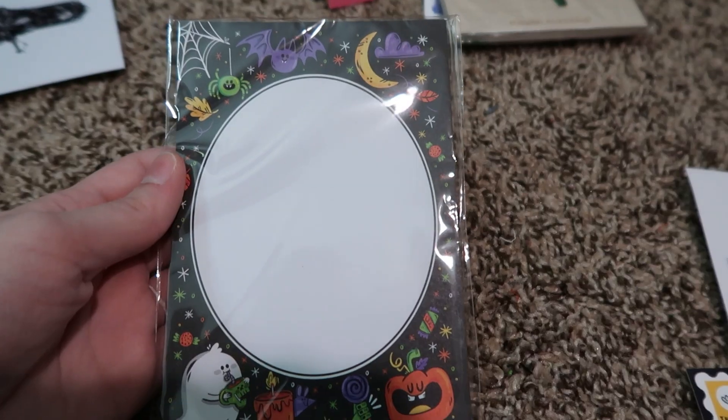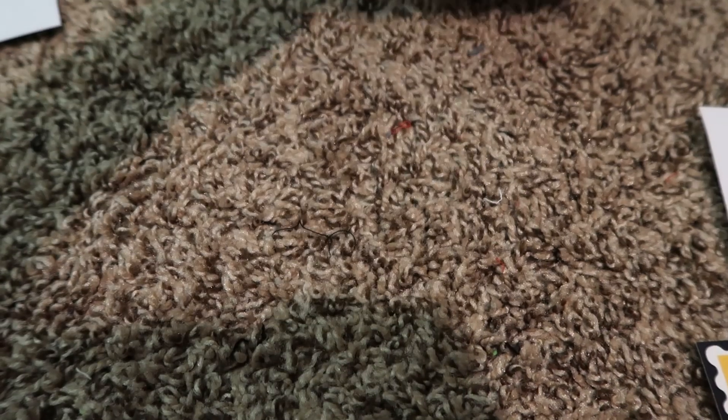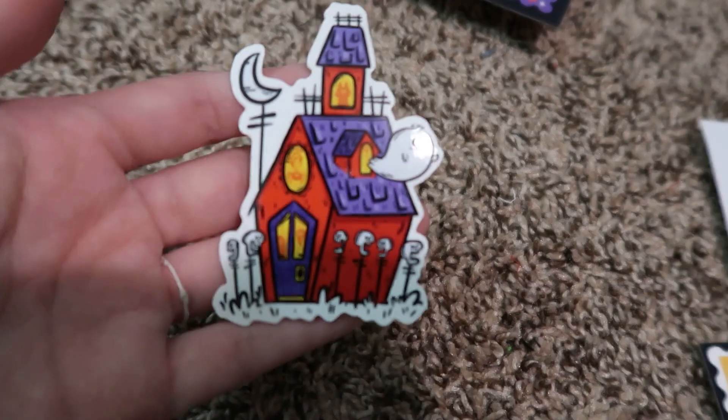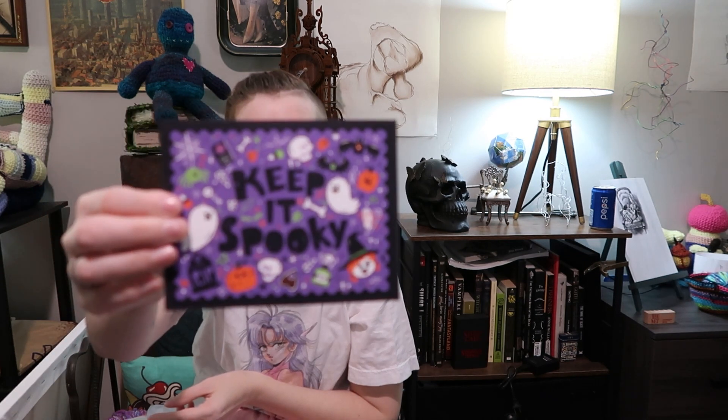For Halloween, this was so hard to cut down — from Lydia Jean Art, which I just started following recently, this is the notepad I got. I had a really hard time not wanting to spend like a hundred dollars on stuff from her shop; it's just so cute. I also got this adorable little haunted house sticker and this little 'Keep It Spooky' postcard.